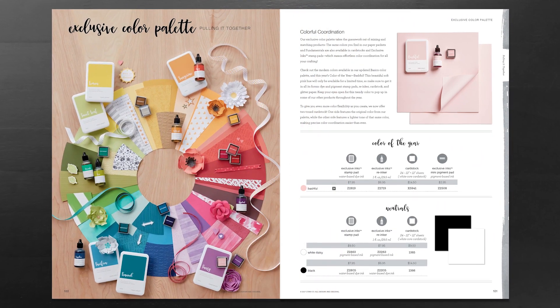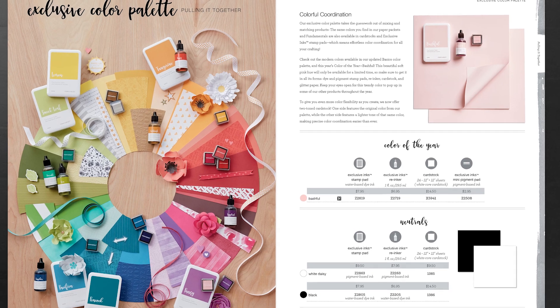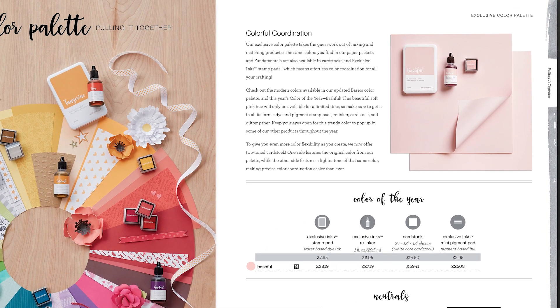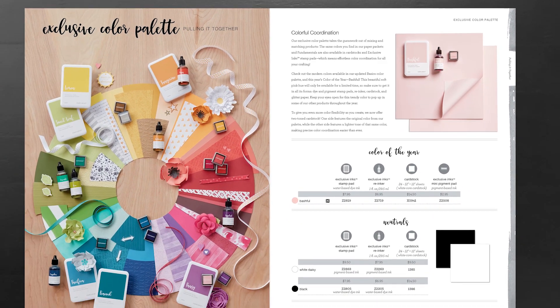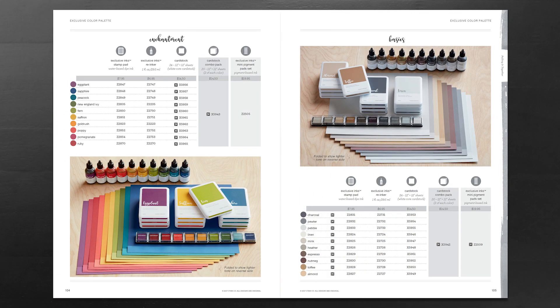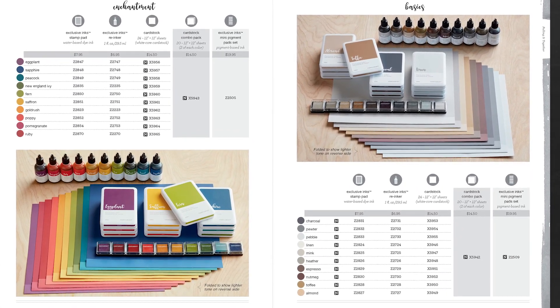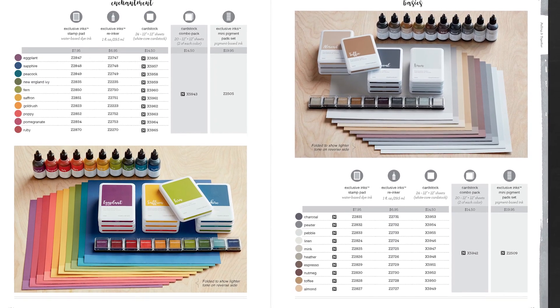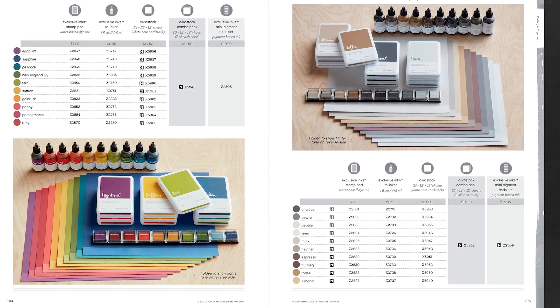It really is all about the color palette with Close to My Heart. We have beautiful and varied offerings, starting with the introduction of our brand new color of the year, Bashful, available in our stamp pad, reinker, cardstock, and exclusive Inks mini pigment pad. We've also revamped our basics collection with all brand new colors, again available in stamp pads, reinkers, cardstock, and mini pigment ink pad set. Grays and browns are all the rage, and this collection surely does feature those.